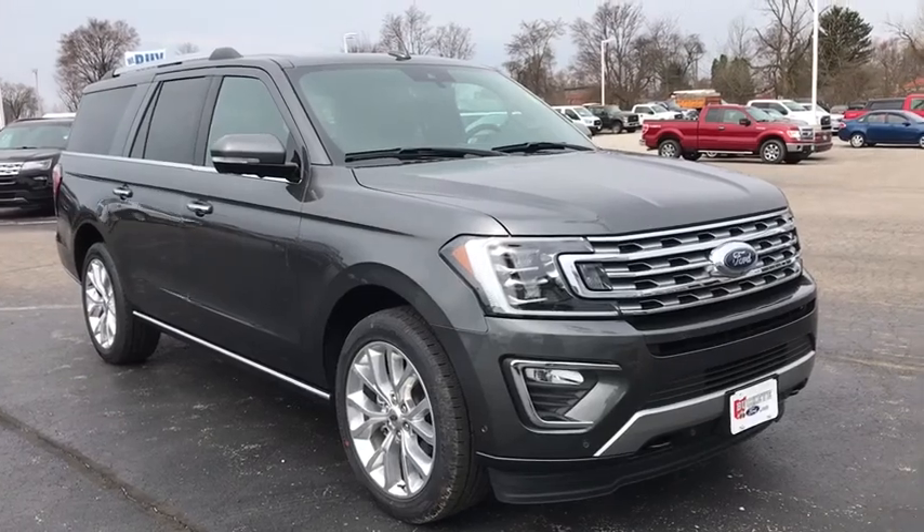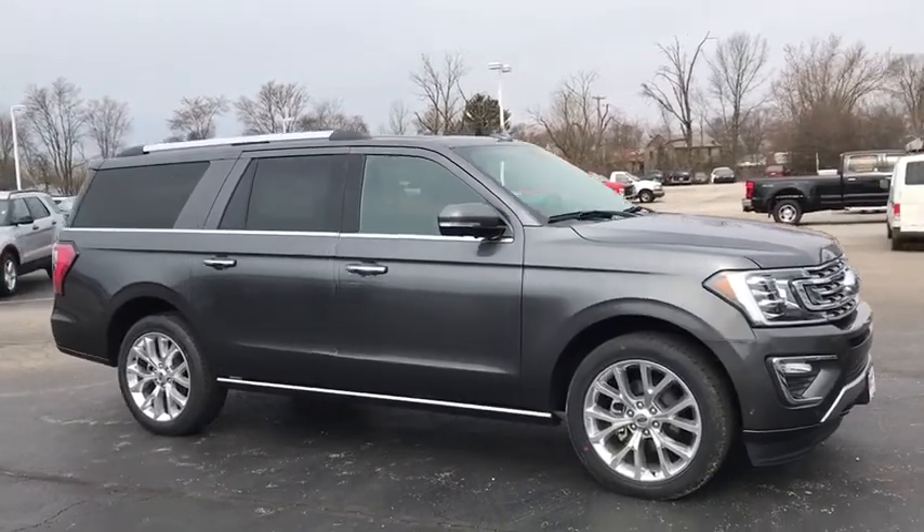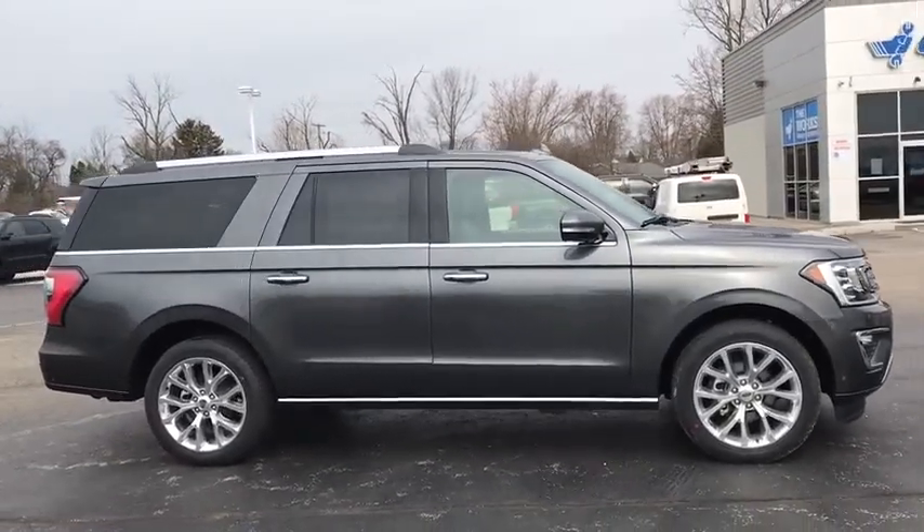2019 Ford Expedition. Powerful, controlled, resourceful. Expedition. This vehicle has less than 100 miles.